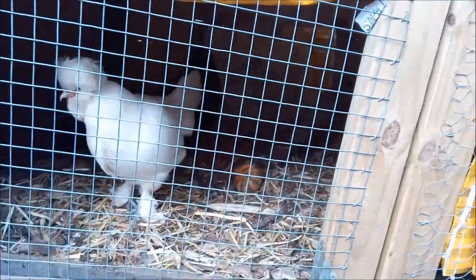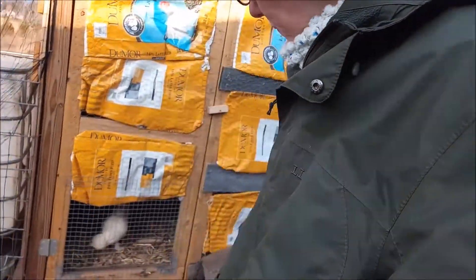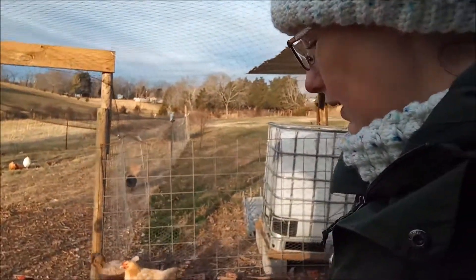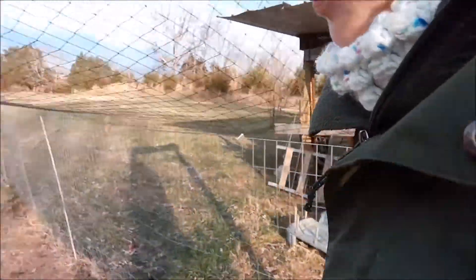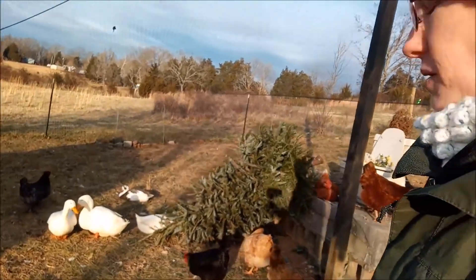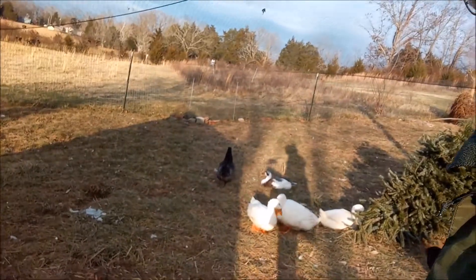They've been getting some sunflower seeds, and we've been giving them some warm treats and warm oatmeal — a little bit of that and some cranberries. Just making sure that everybody's active and not just sitting still looking like they're not feeling well. And the Christmas tree — we brought out this year's Christmas tree. It gives them a little place to hide from the wind and something to play with. The ducks love that.